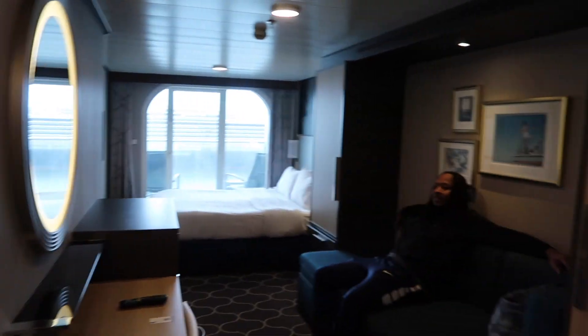Alright y'all, we want to show you a room tour of our stateroom. If you have not been on a cruise, you need to get on one. We're going to show you how great it looks on the Harmony of the Seas cruise with Royal Caribbean.